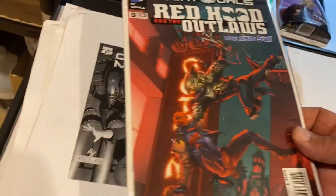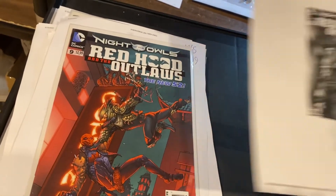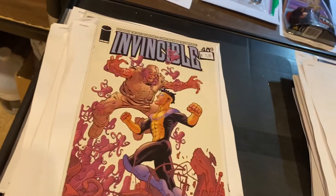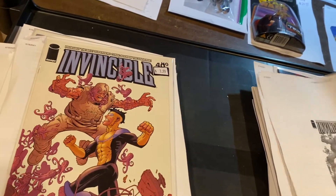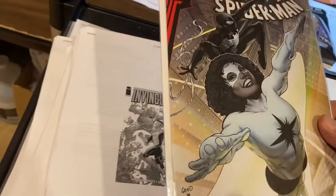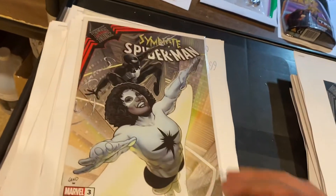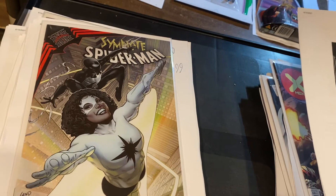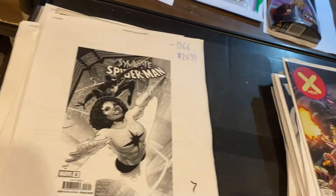Red Hood and the Outlaws, New 52, Night Owls number 9, $14.99. Invincible number 40, $19.99 on that one. Symbiote Spider-Man number 3 — I love this cover. That's actually Captain Marvel, not Spectrum. $24.99 on that one.